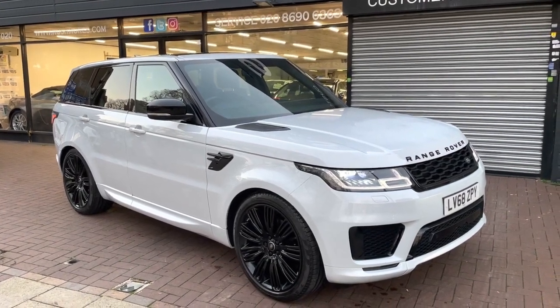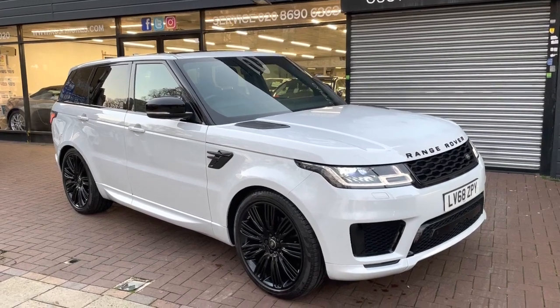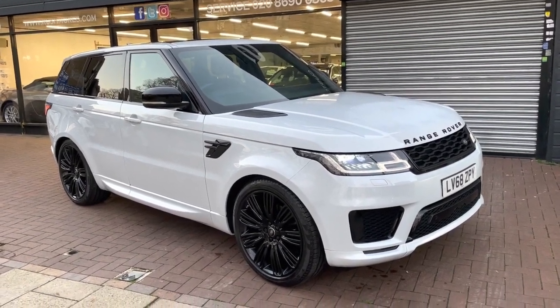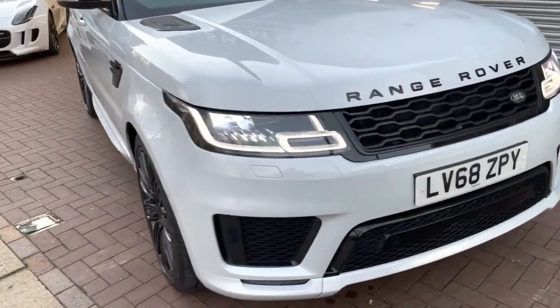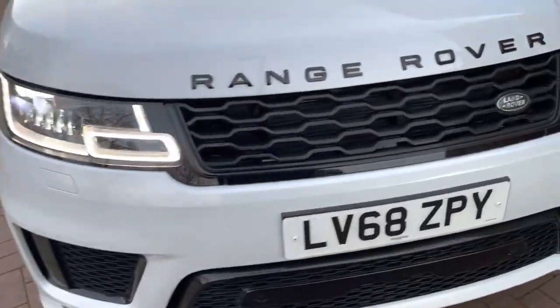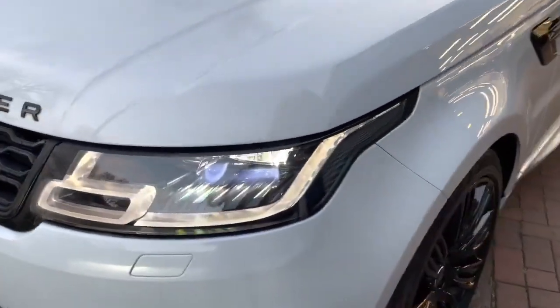Hi there, here we have the 2019, on a 68 plate, Range Rover Sport. This is the 3 litre SDV6 HSE Dynamic. I'll do a video walking around the car showing you the vehicle condition, and I'll also be showing you the interior and all the controls as we go inside the car.